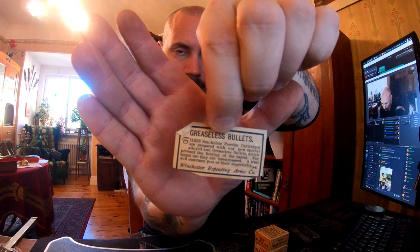I have two of these — one unopened and one that is opened. And I have a small clipping. I'll read it: 'Greaseless bullets. These smokeless powder cartridges are prepared with our new special alloyed and greaseless bullets, which prevent the fouling of the barrel. For target use they are unsurpassed. A trial will convince you of their superiority. Winchester Repeating Arms Company.'